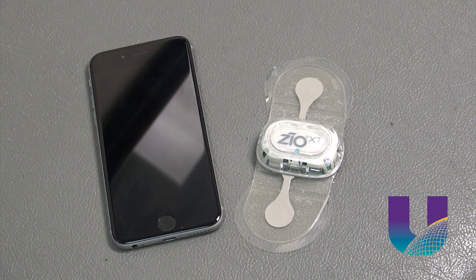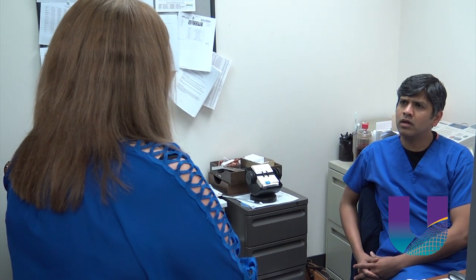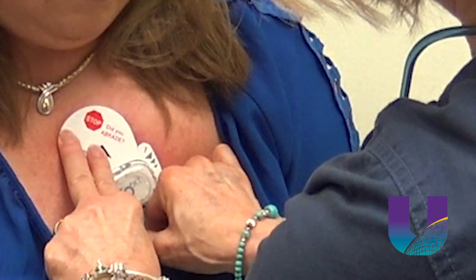While the Zeo Patch monitor offers new insight for doctors, it offers more ease and comfort for patients. It adheres directly to the chest. There are no wires or cords, so patients like Tracy Jordan can go back to their daily routine. It's very easy — it doesn't interrupt your daily life. You can shower. It's very small, just very non-cumbersome.